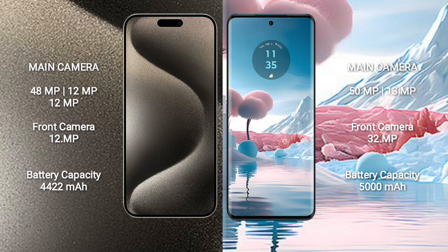The iPhone 15 Pro Max has a 4,422 mAh battery with 33W fast charging support. The Motorola Edge 40 also supports fast charging.